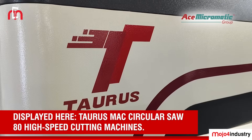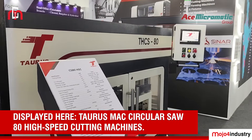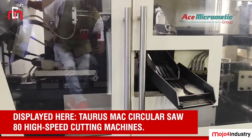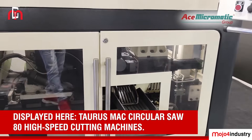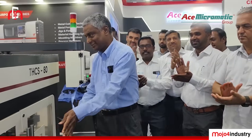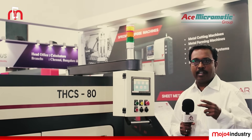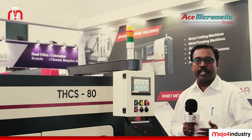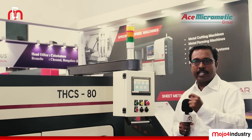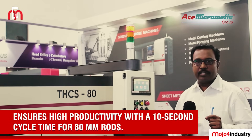Here we are displaying the Torus Mac circular saw — an 80 high-speed cutting machine. This machine has a capacity of diameter 10 mm to 80 mm for cutting. It can be incorporated with a six-meter bar feeder. We can offer this machine with both PLC base and CNC base. The cutter can be offered in two types: one is with an inserted type for better productivity. The total cycle time for cutting an 80 mm diameter rod is 10 seconds, which is high speed.